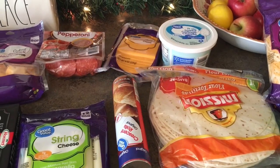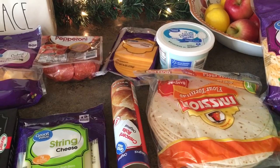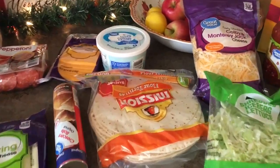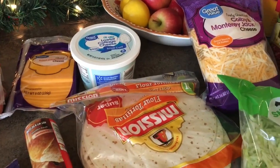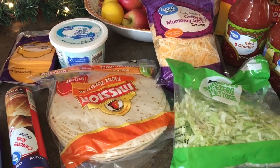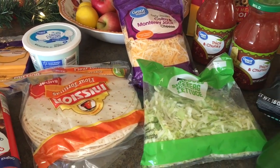The crescent rolls and sliced cheese are going to go with ham that I already have in the fridge for a ham and cheese croissant in the oven. And I got some cottage cheese — I'm the only one in our family that likes that, but I bought it anyway because it's for me.